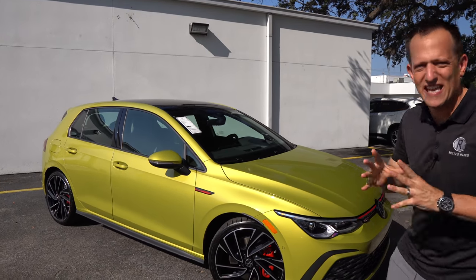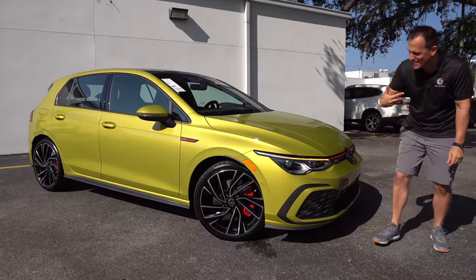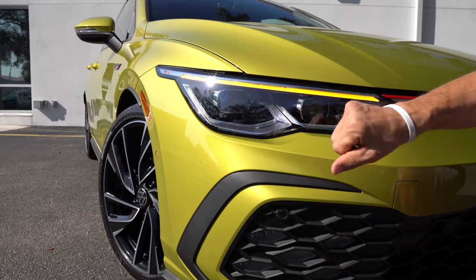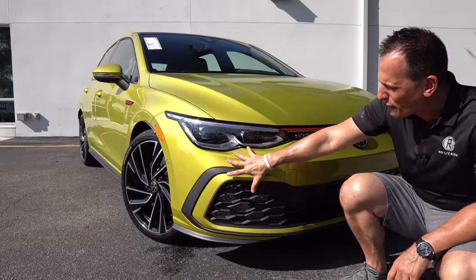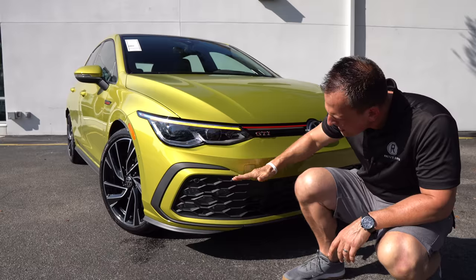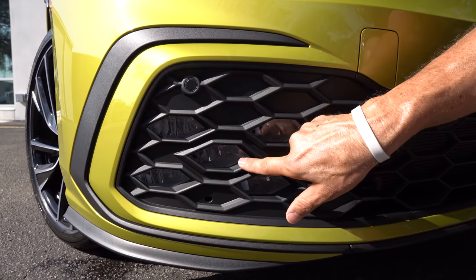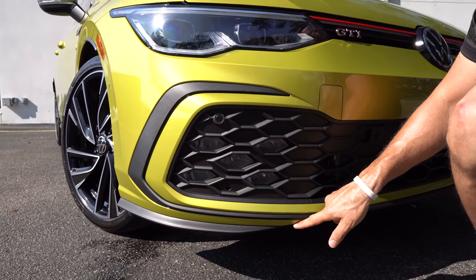Right off the bat, you'll notice this is the Autobahn trim — that's your top trim with all the goodies. Starting at the front, I love the direction they've gone with the headlight design. You're going to have your LED turn signals, LED daytime running lamps, and those projector beam-style headlights. A little bit of silver, but I really love the shape and how the front fascia follows the design of the actual headlight housing. Working your way down, you have functionality in this lower corner area with the very artistic, detailed LED fog lamps.